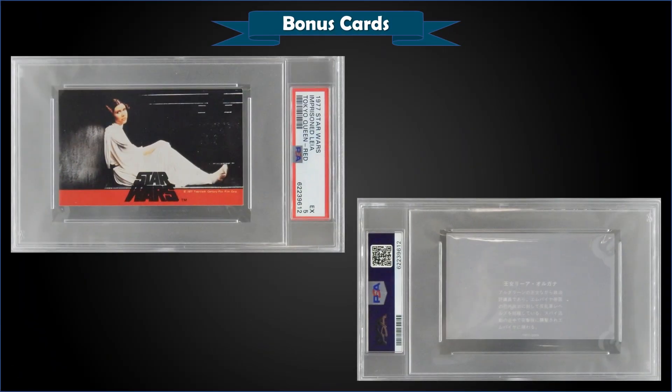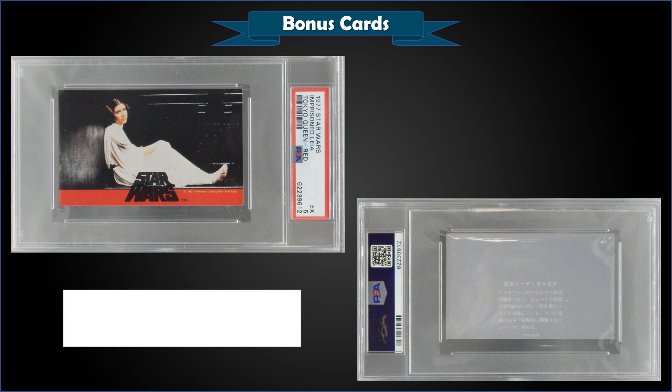From 1977 Star Wars Tokyo Queen Red, we have an Imprisoned Princess Leia card graded PSA 5, sold at auction for $95. It's a pop of one in a PSA 5 slab, with only three graded higher — the highest being one Mint 9.